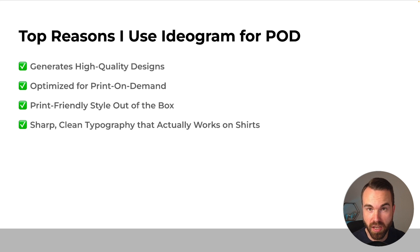Next, we got sharp and clean typography that actually works on shirts. Ideogram really knows what we want as a POD seller and what customers want. We want a big design, and we want the typography to be really big too, because nowadays most people are shopping on their phone — so customers need to see the design and the phrase at first glance. Somehow Ideogram really knows that we want big typography.